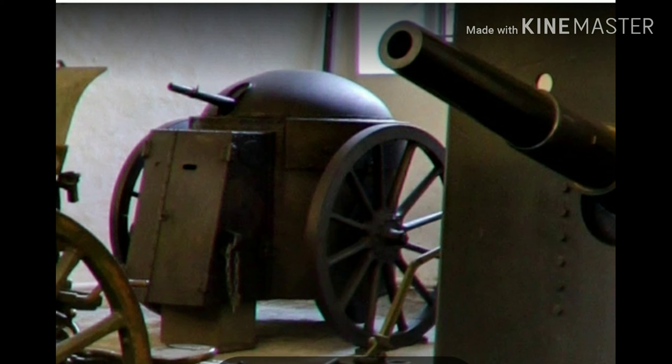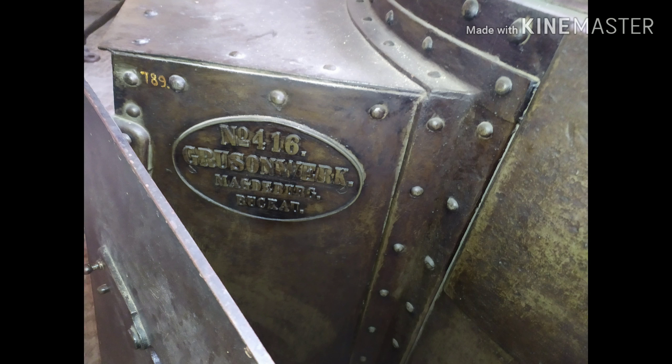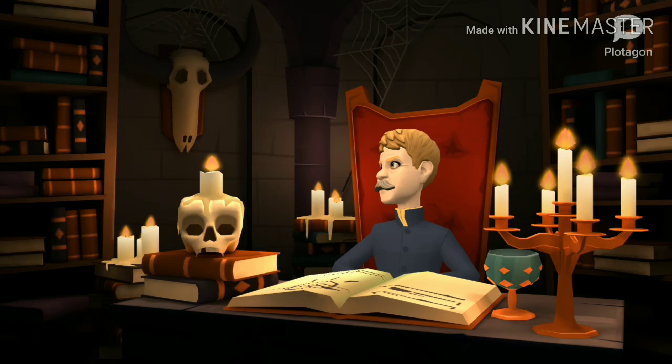I told you there'd be some nonsense — I've been messing with an animation program, and I got a Gruson Company executive to talk to you about it. I know the hero now, or then. Thank you for coming back from the dead to speak with us.